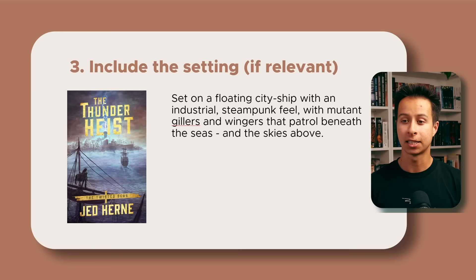Step three is to include the setting — but only if it's relevant. Not every story needs to convey tons of setting detail at a premise level. In the case of The Thunder Heist, the floating city on a monster-infested sea is fairly important to mention, but the cool details about mutant creatures and other world-building elements are less critical. This is why you need the mindset of killing your darlings when writing your premise. Resist the temptation to cram in all your cool details. Strip it as minimal as you can — that's how you develop a premise of maximum use when you're writing.